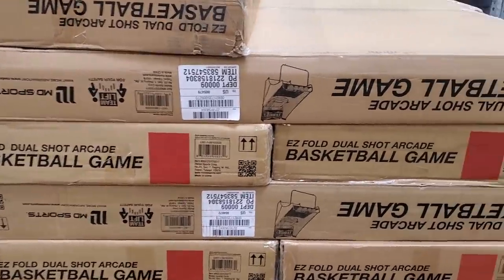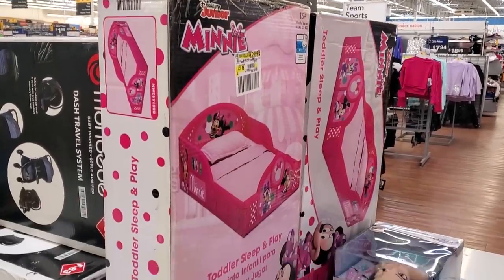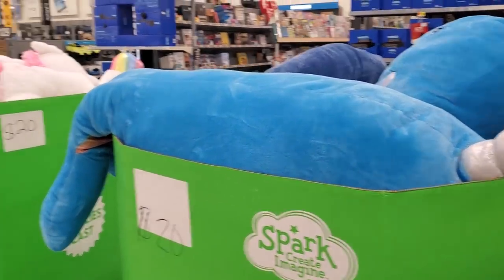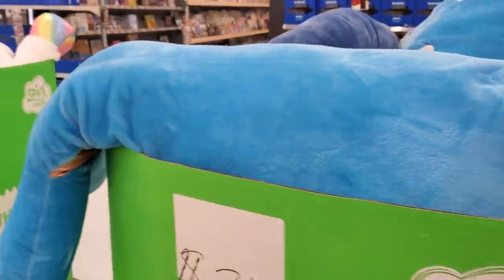The basketball foldout arcade game is $70. This Minnie Mouse bed is $60. They have a Narwhal — kind of like a unicorn — and it looks like a shark over here.